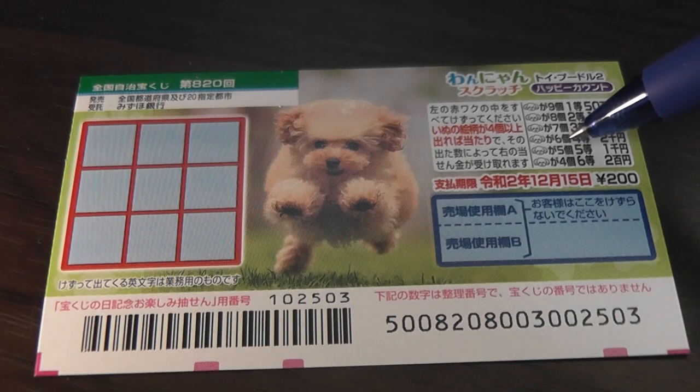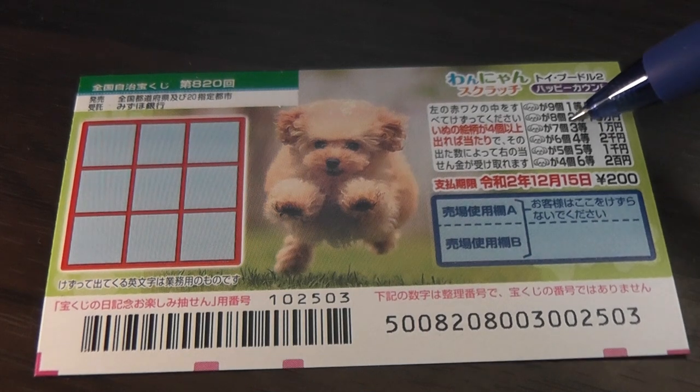If you find five heads, you win the fifth prize, Sen-Yen. If you find six heads, you win Nisen-Yen — that is the fourth prize. If you find seven heads, you win the third prize, that is I-Chi-Man. If you find eight heads, that is Nito, the second prize, that is Juman.